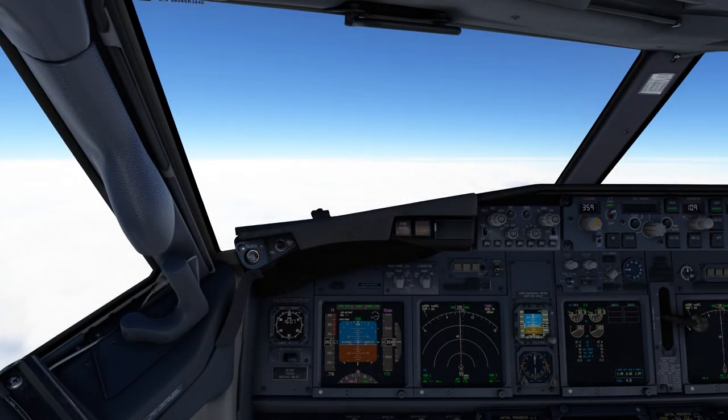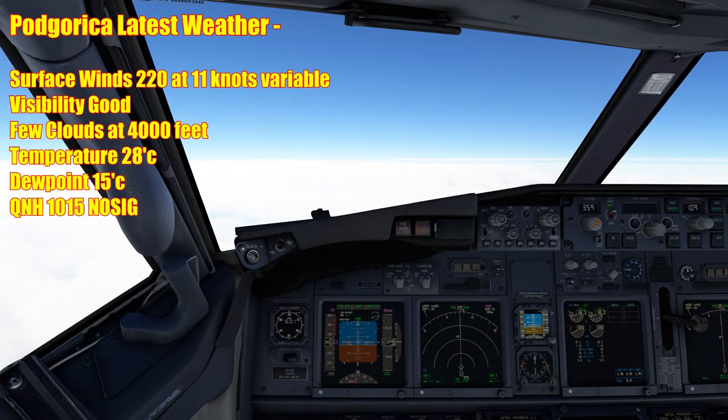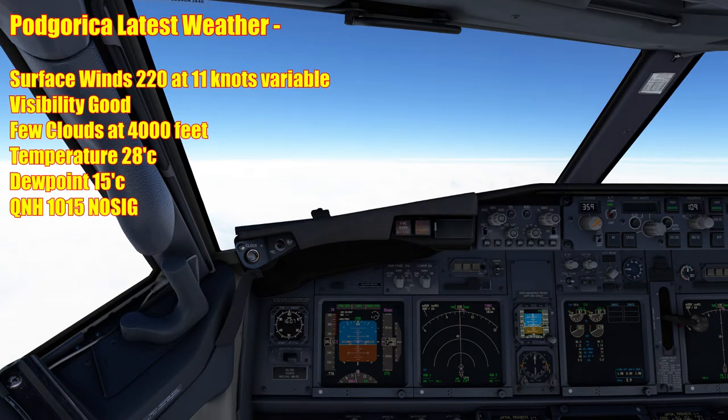Welcome back folks. We're just over 80 miles from the top of the descent point, and as I suspected, runway 36 is going to be used. We have a bit of a tailwind. Here's the latest weather: surface winds are 220, 11 knots, variable. Good visibility. Few clouds at 4,000. It's 28 degrees, dew point is 15, QNH 1015. That's the latest.